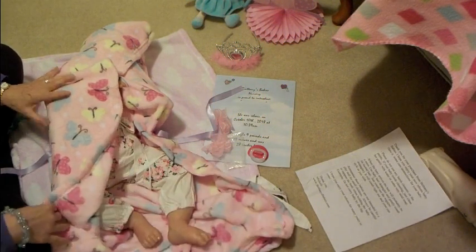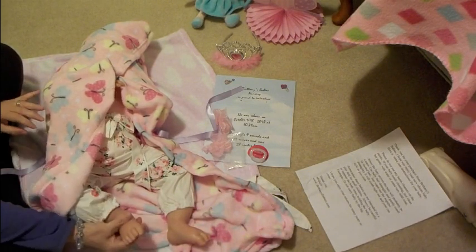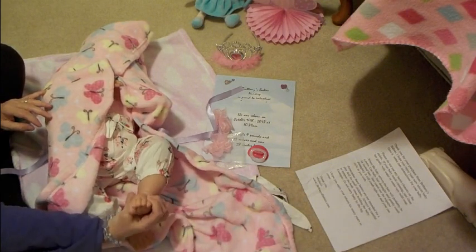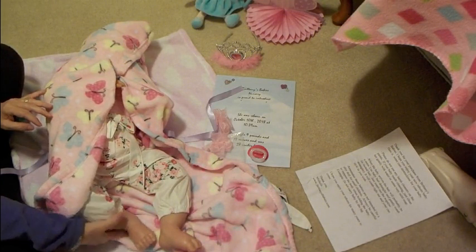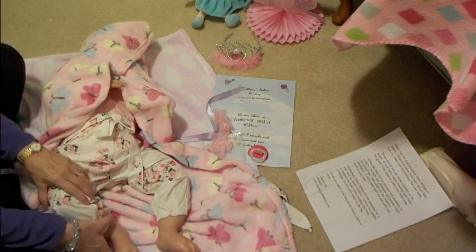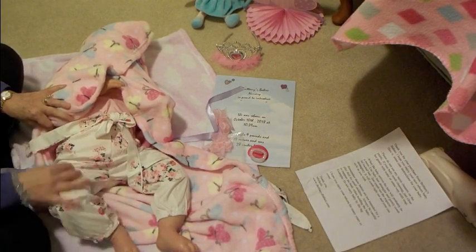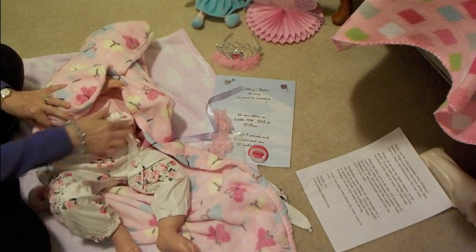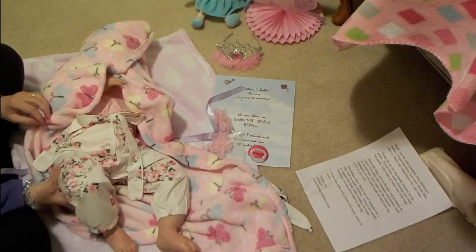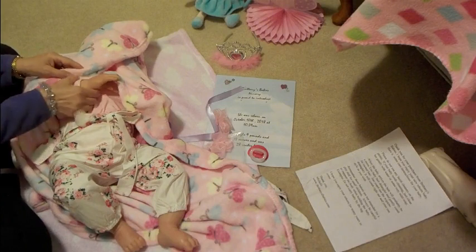Look at her feet! She's really nicely weighted. Look at those toes — very, very nice. Let's see what she's wearing. Oh, cute little pants with flowers on them, kind of like a silky material, and there's a pretty bow. Her legs are really weighted well. I like that. She's going to weigh nine pounds. Let's see what her hands look like. She did a lot of blushing on her. Her nails are nice.